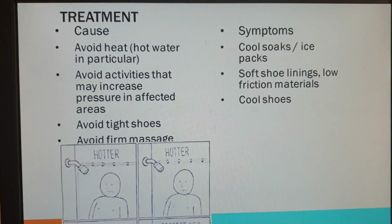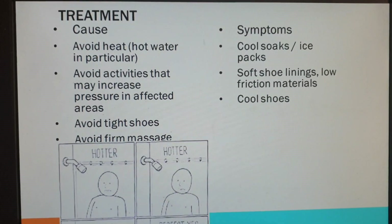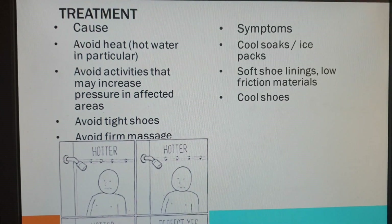Make sure the shoes are nice and cool — avoid wellington boots and very heavy hiking boots. Sandals, if they're soft and conforming, can be good. Make sure you've got a little bit of airflow.